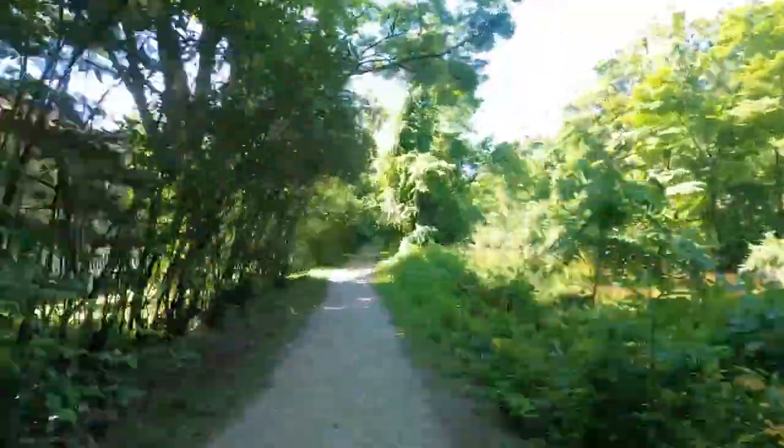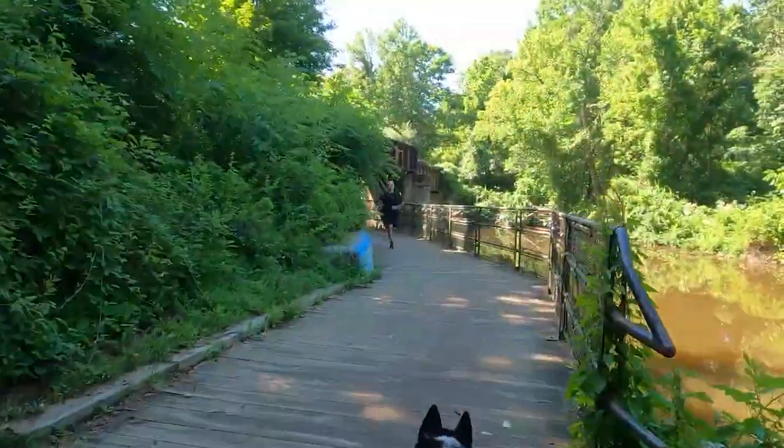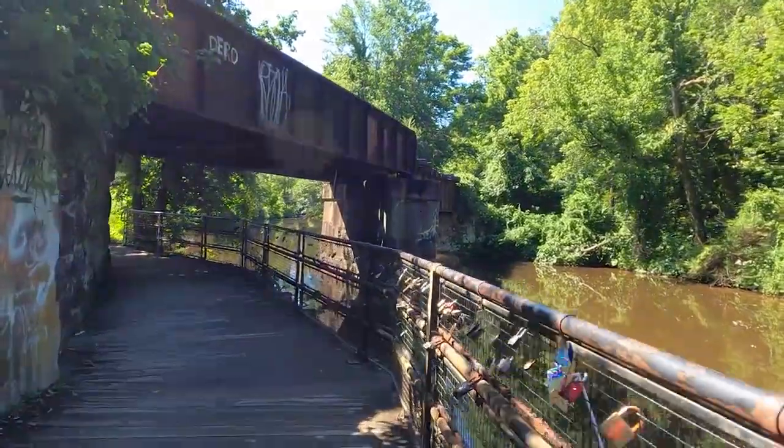At this point we are just entering the outskirts of Lambertville, and up ahead is the Lambertville lock bridge with lots of little bike locks and other unique locks attached to it.